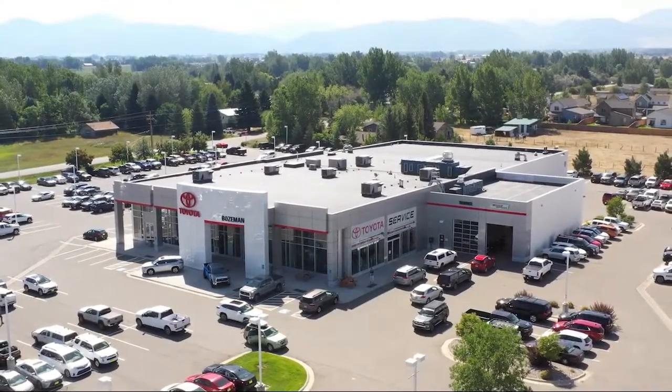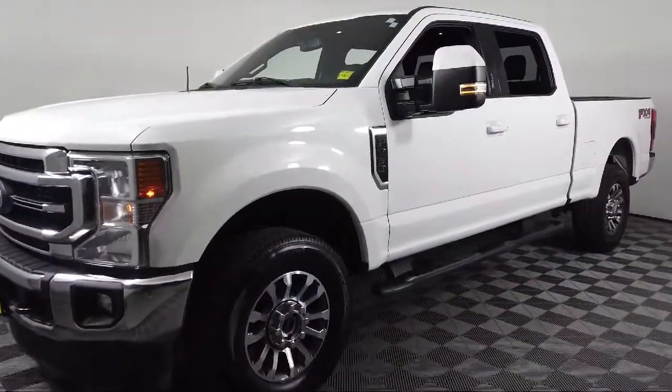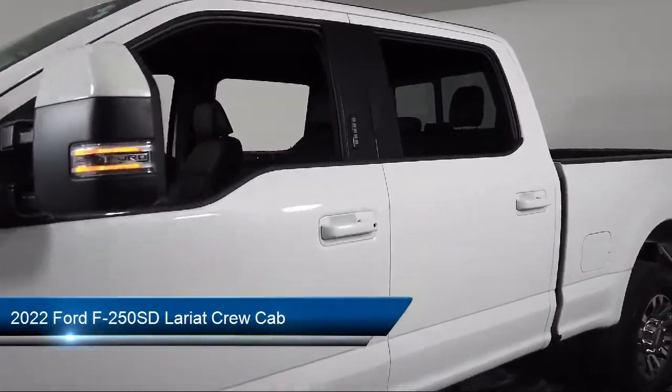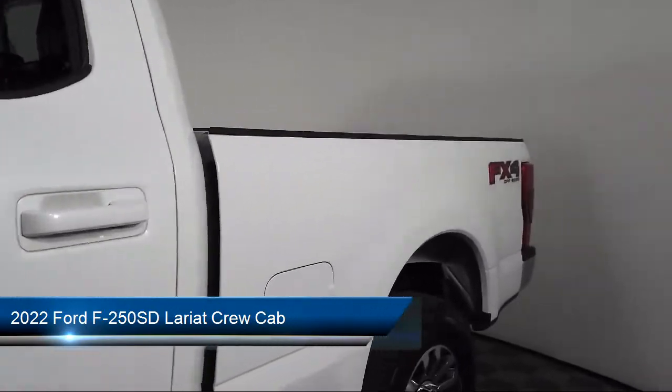Welcome to Toyota Bozeman, and here's a look at another one of our great vehicles for sale. It comes equipped with the FX4 off-road package, transfer case and fuel tank skid plates.